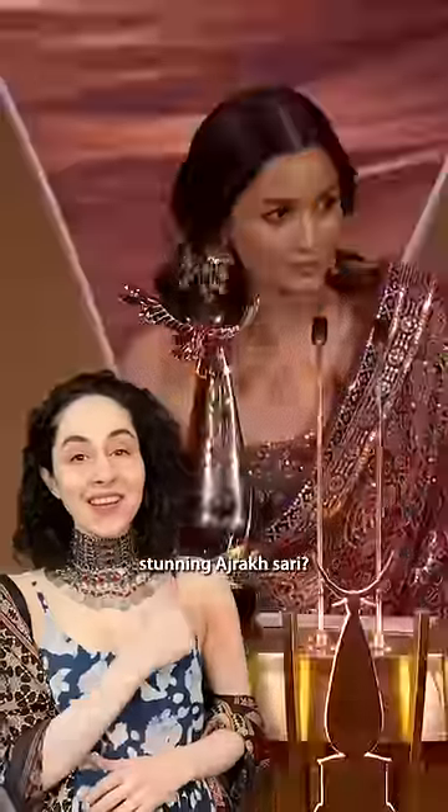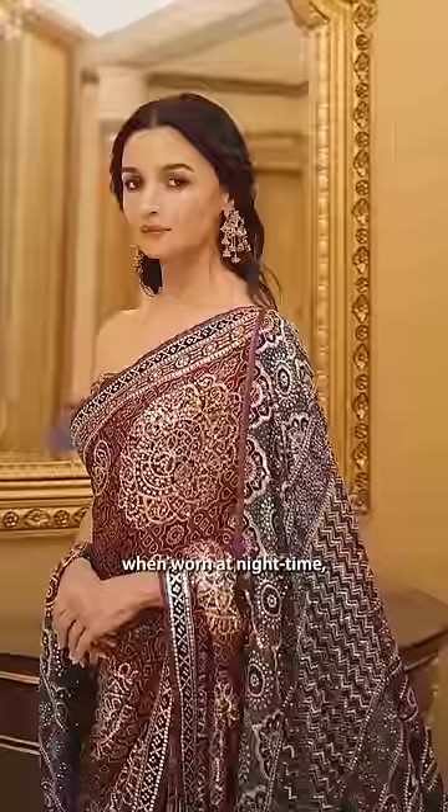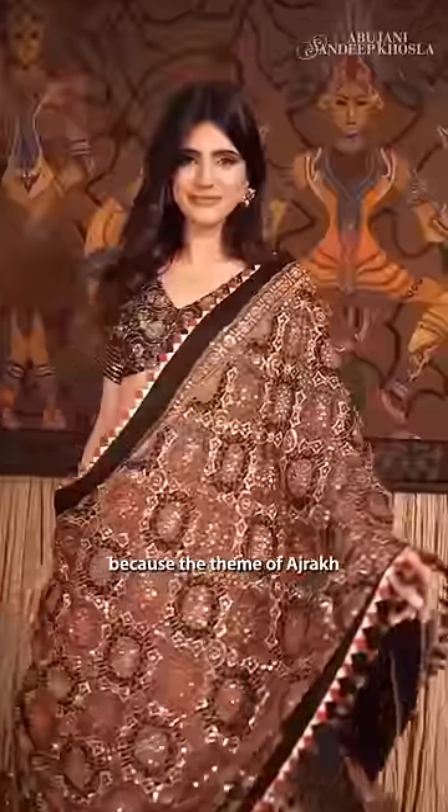What's the secret behind Alia's stunning Ajrak Sari? Ajrak resembles the midnight sky when worn at night time, because the theme of Ajrak is the sky itself. You know how?